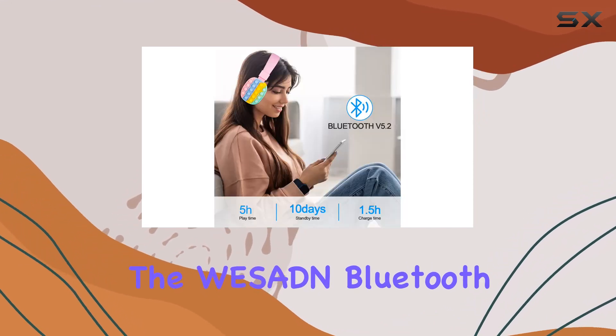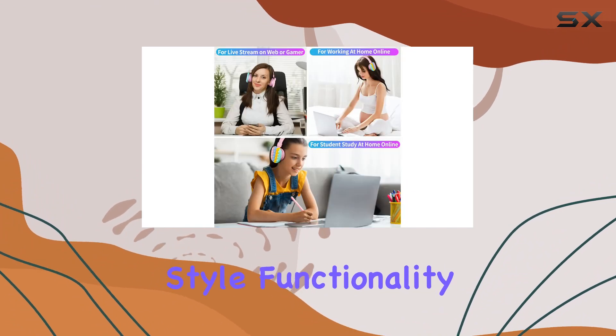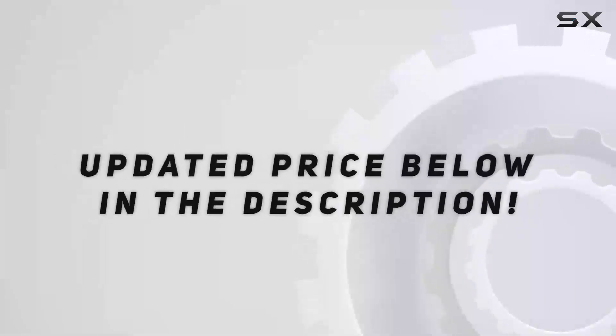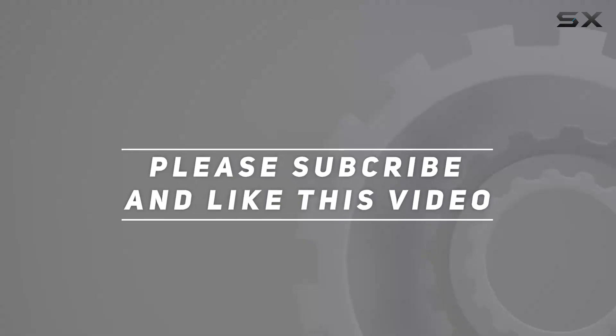In conclusion, the WESN Bluetooth headphones, model AH806E, blend style, functionality, and comfort, making them a delightful choice for users of all ages. Check out the video description for updated price, and thank you for watching this video.